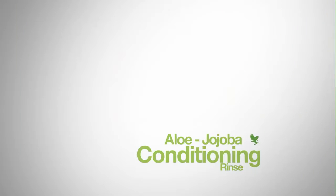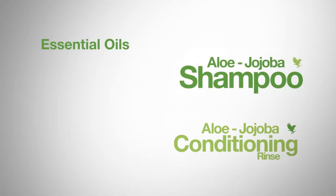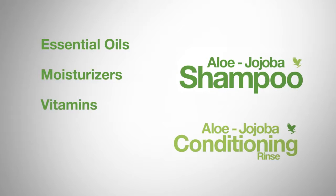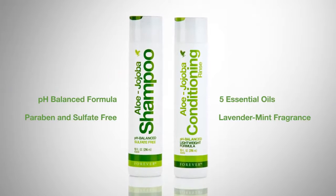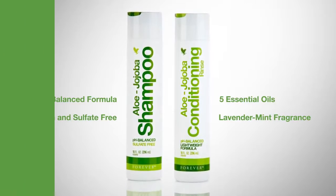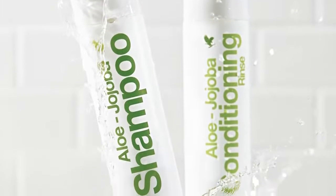Aloe Jojoba Shampoo and Conditioning Rinse. Combine essential oils, powerful moisturizers and vitamins to bring out your hair's natural color and brilliance. The paraben-free, pH-balanced formulas moisturize the scalp, eliminate split ends and leave your hair softer, shinier and more manageable.